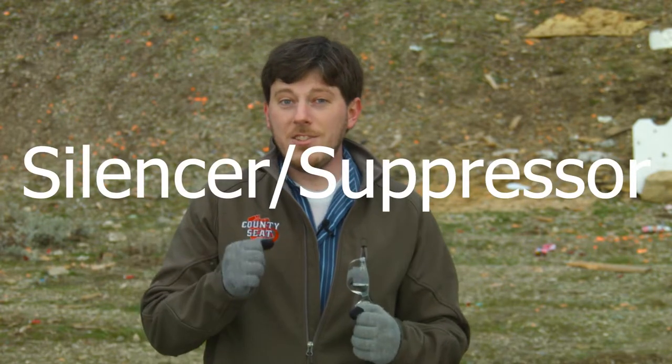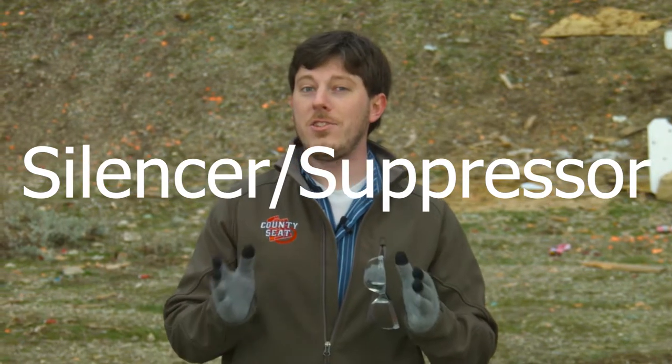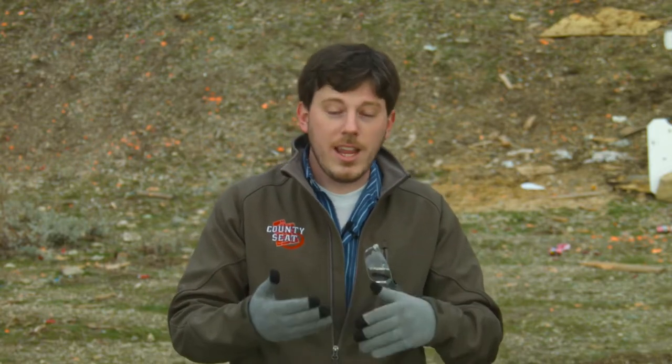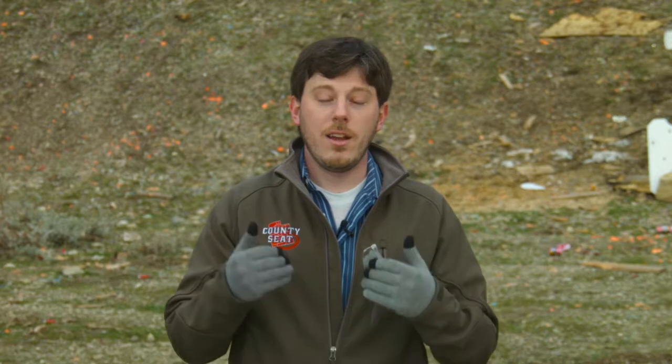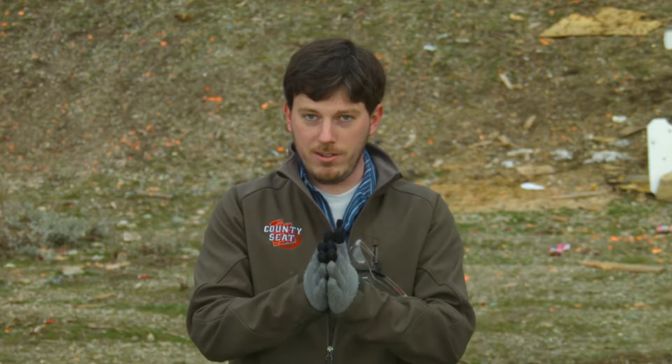Next term: silencer slash suppressor. Everybody thinks they know what a silencer does because they've seen action movies from Hollywood, and it makes a little pew sound. No. In real life, a silencer — while that is a correct name — a more accurate name is suppressor, because a suppressor does not silence firearms. Let me reiterate this: a suppressor does not silence a firearm. If everyone could understand just this one thing, we'd be so much better off.